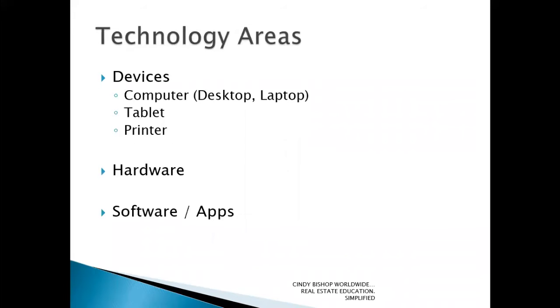When I break down technology areas, I refer to devices separately. These would be your computer — your desktop or laptop. Most agents today also have a tablet, so usually you'll have both, plus your printer. You could also add your mobile phone under devices. A lot of the smartphones these days, especially within the real estate industry, would be another device you need to be able to support.